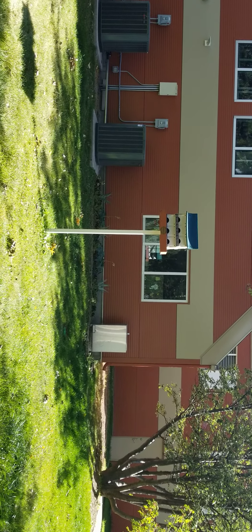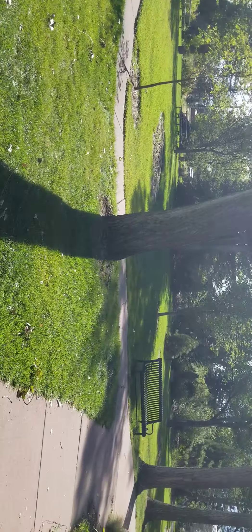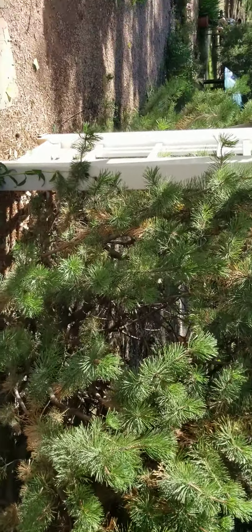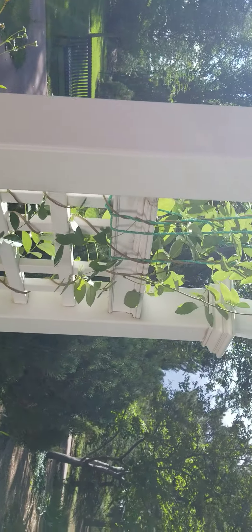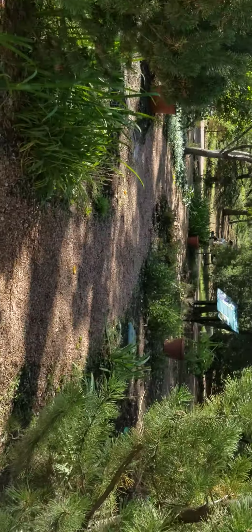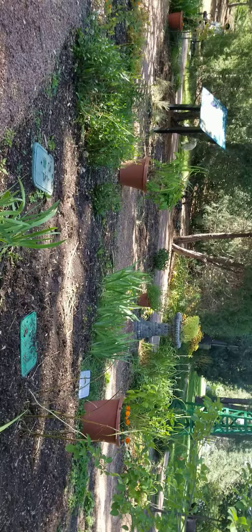Looks like we've got a Martin house, and all kinds of little benches through this area. And a grandson who keeps trying to run ahead. Beautiful little arch with some plants around it. And now we're on the stone path.